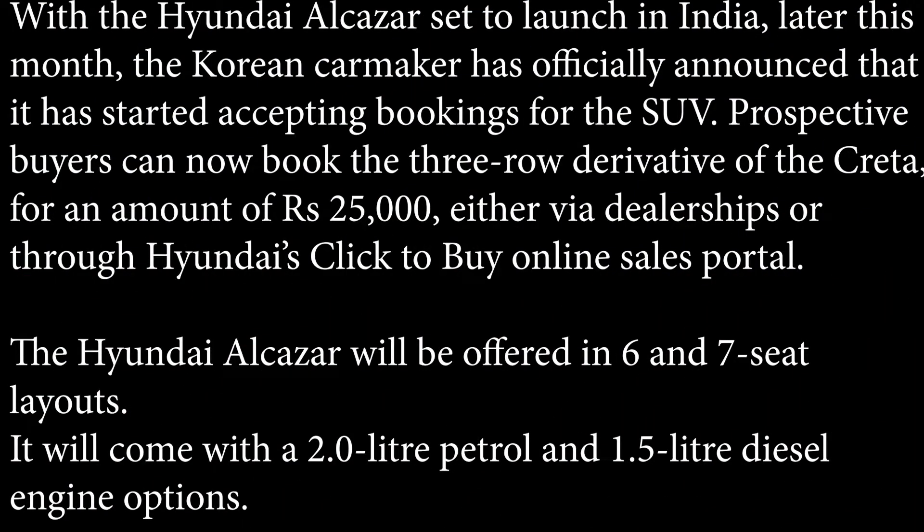Prospective buyers can now book the three-row derivative of the Creta for an amount of ₹25,000. It will be offered in six and seven seat layouts and will come with a 2.0-litre petrol and 1.5-litre diesel engine option.